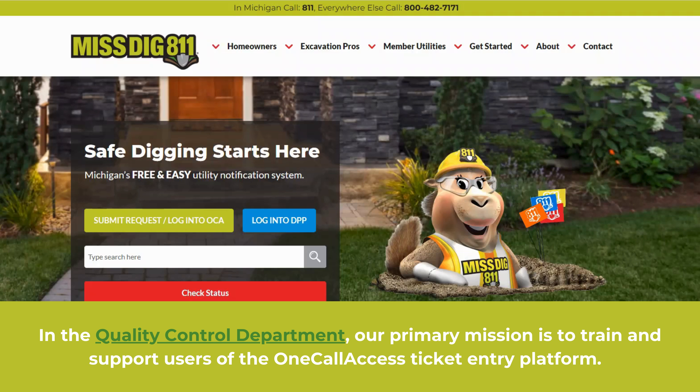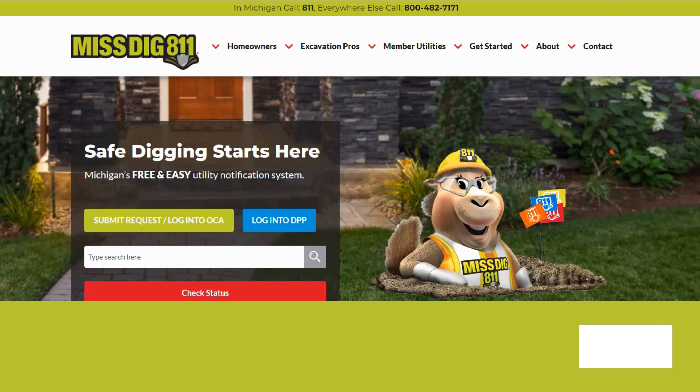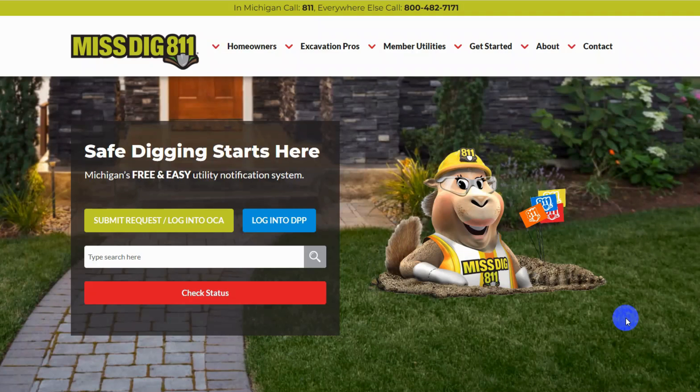In the Quality Control Department, our primary mission is to train and support users of the OneCall Access ticket entry platform. We're here to assist users from Monday through Friday, between 7 a.m. and 5 p.m. Users can reach out to us through email, phone, or request forms. The Quality Control Department provides ongoing support, education, and training as you place your tickets. Your tickets may be reviewed to ensure the information you provided is accurate and Ms. Digg 811 procedures are being followed.